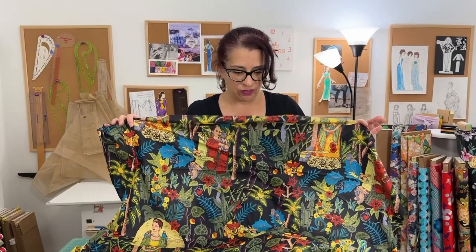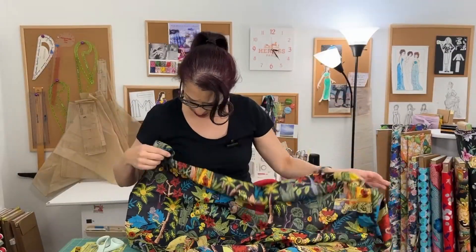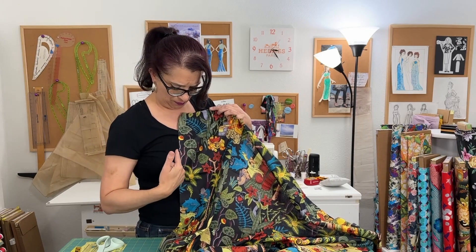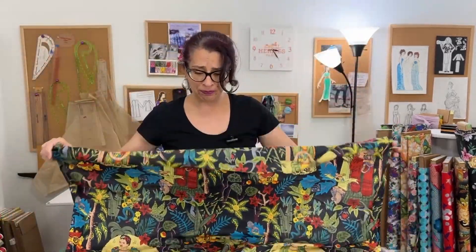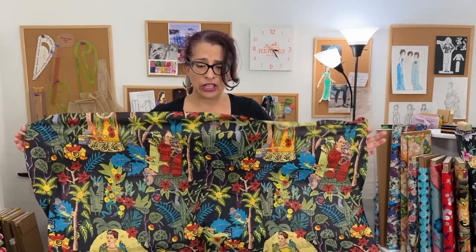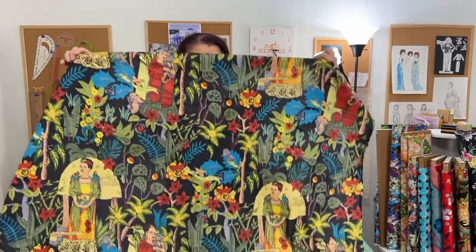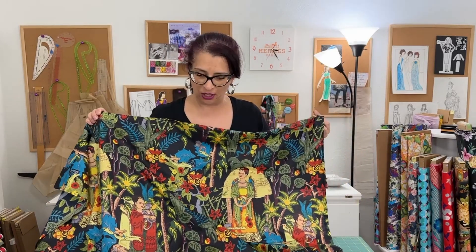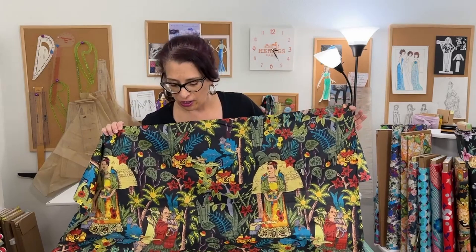Just looking at the fabric, the colors are very, very bright. The background is supposed to be black, but it actually looks a little bit more navy to me — that's not a problem. I wanted a darker background so all the colors pop. It was available in light green, pink, and yellow as well, with different background color variations. Looking at the Frida's on this, I think she looks pretty good — she looks like Frida. Her eyebrows aren't touching, so they kind of missed that detail, but it does look like Frida-painting-inspired fabric.